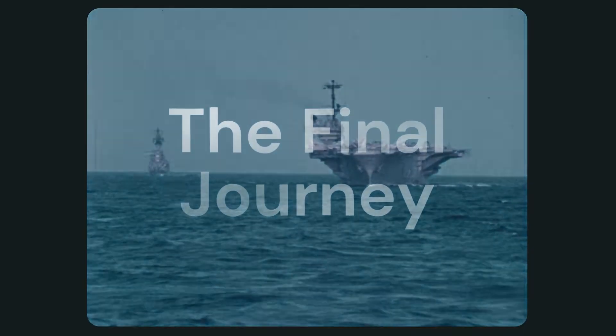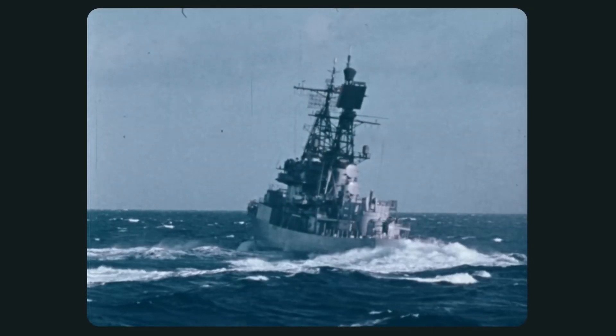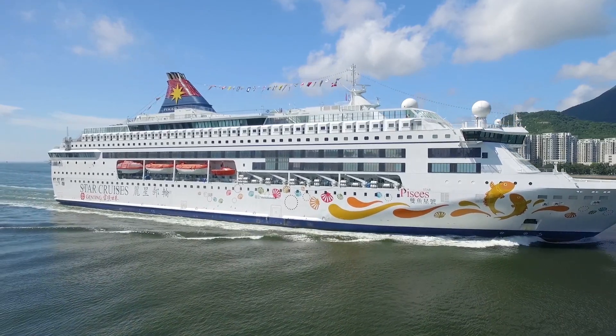Part 2: Final Journey of USS Plainview. In 2006, the USS Plainview was decommissioned after 62 years of service. It was then sold to a private company and was used for commercial purposes.